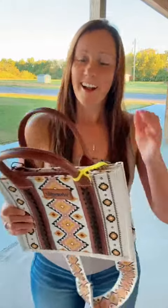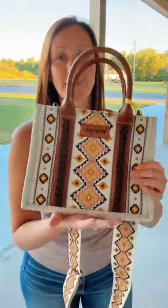Yes, that is the ice cream truck in the background in the middle of October — South Louisiana right here. But this y'all, did I need another purse? Absolutely not.